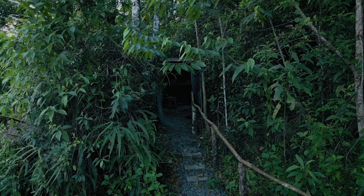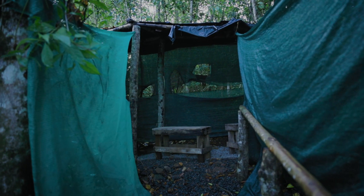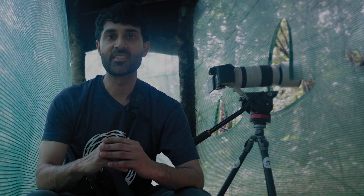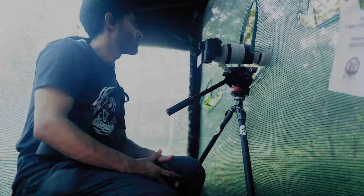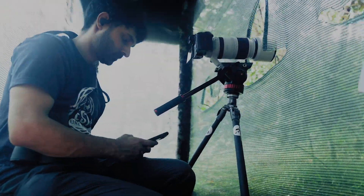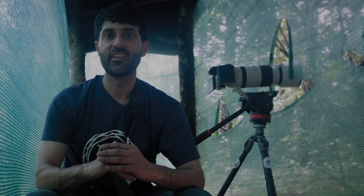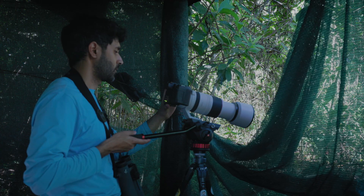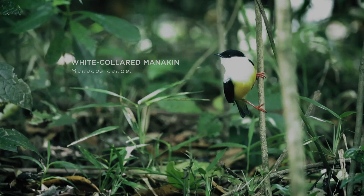But the most exciting viewing areas to me are the photography hides scattered across the property. One of the great things about the hides here at the Nest is that they are equipped with wi-fi. This makes filming in them — which can be hours and hours of sitting and waiting — a lot less boring.